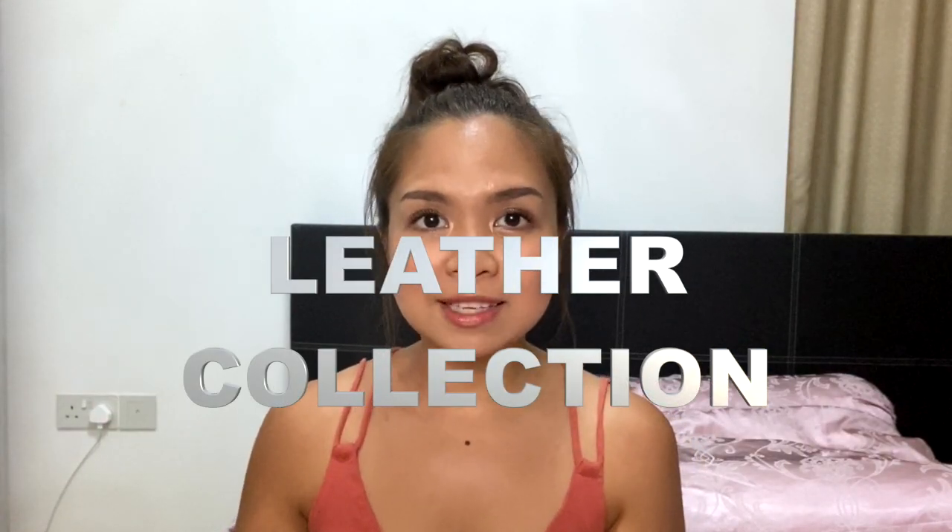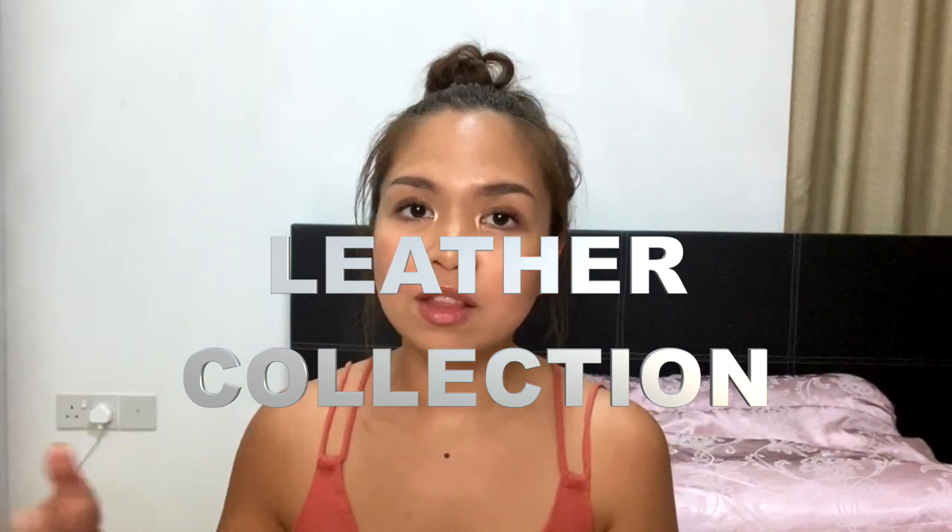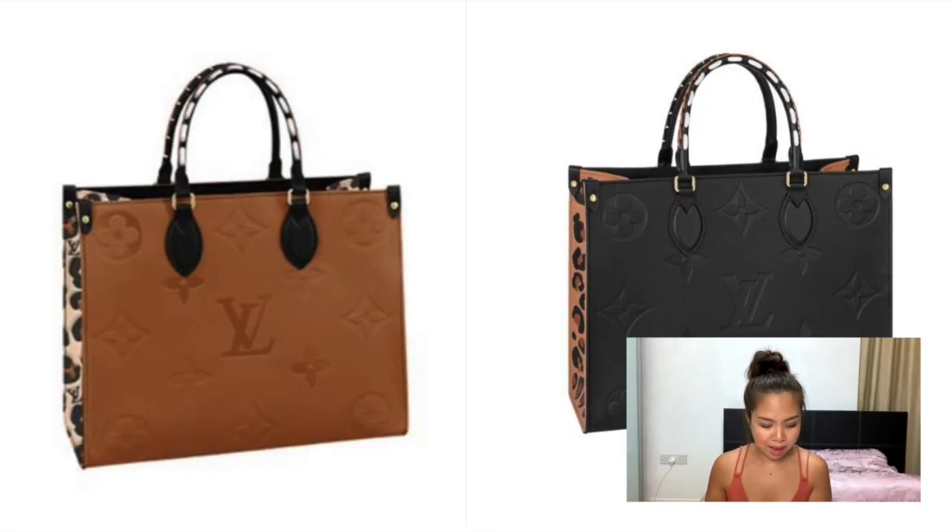Let's start with the leather collection — these are the Empreinte collection, which features embossed monogram. Starting with the On The Go MM: it comes in brown and black with leopard print on the side. The On The Go MM is the same size as the classic On The Go. It is a very practical bag for the office or everyday use if you carry a lot of things. If you're a mum, it's actually a very good bag to have. It's in a very neutral color so you don't have to worry about matching it with your outfits. It has a strap inside and you can also shoulder-strap it aside from carrying it as a handbag.